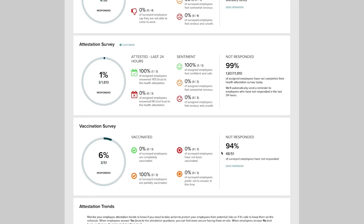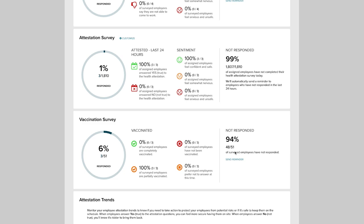Once employees begin responding to the vaccination survey on their mobile device, the practitioner will see the information come in from the survey. They can see how many employees responded to the survey, as well as the breakdown of the responses per the four possible survey answers.